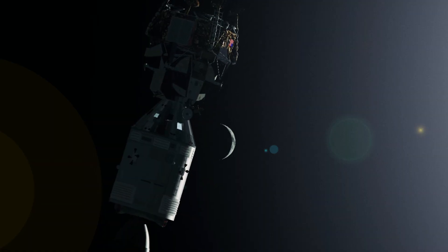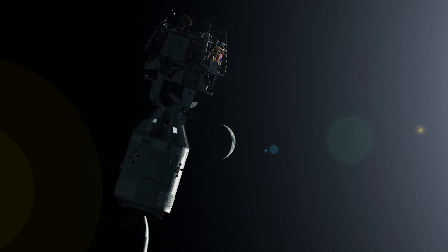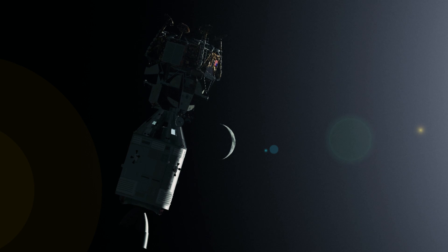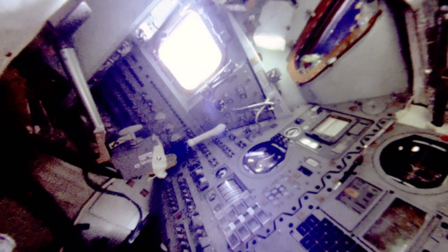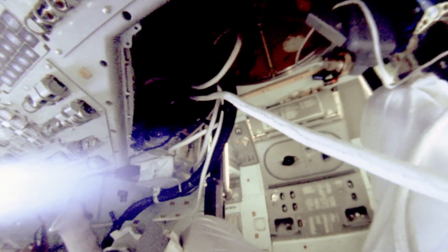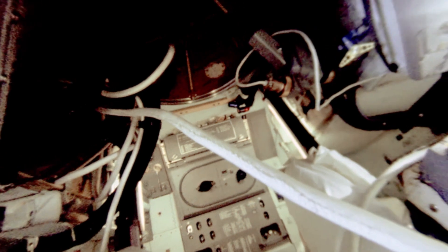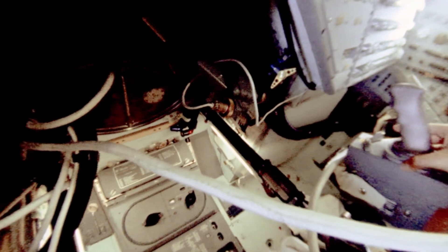That sounds beautiful, troops. When you're comfortably through with the procedure here, we'd like for you to turn the thrust light out for us, please, by pulling the EMS main A and B circuit breakers — two of them — on panel eight. Roger. Both open. The light is out. Roger.